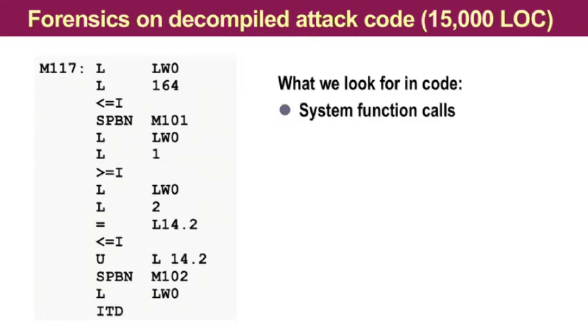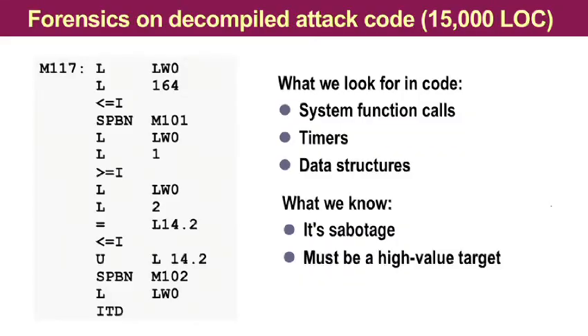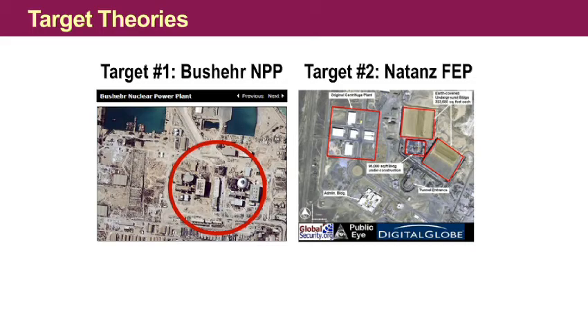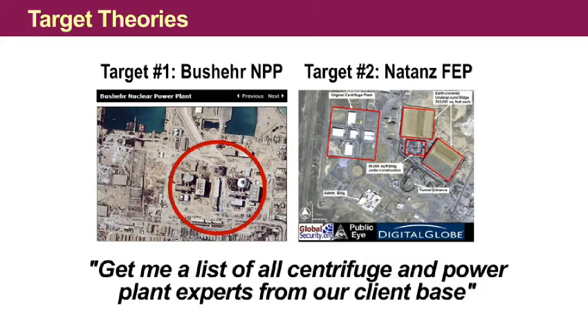What we are looking for is, first of all, system function calls, because we know what they do. Then we are looking for timers and data structures and try to relate them to real-world, potential real-world targets. We need target theories that we can prove or disprove. We remembered that it's definitely hardcore sabotage, it must be a high-value target, and it is most likely located in Iran. So I told my assistant: get me a list of centrifuge and power plant experts from our client base, and I phoned them up and picked their brain to match their expertise with what we found in the code and data. And that worked pretty well.